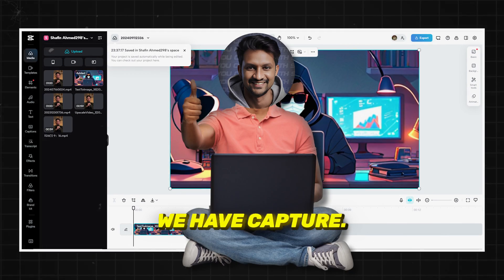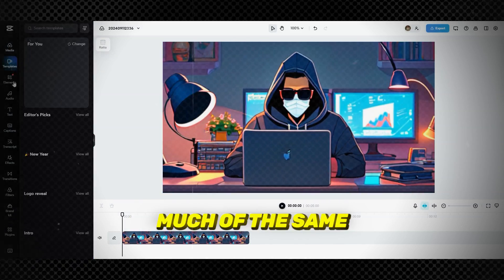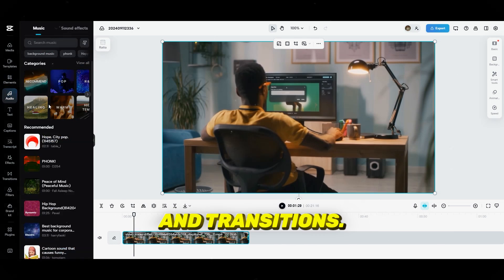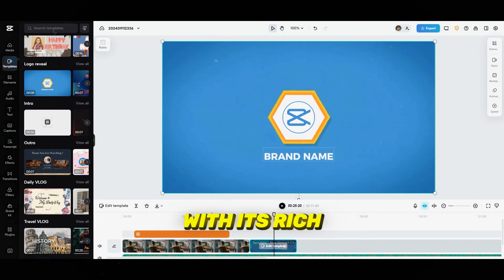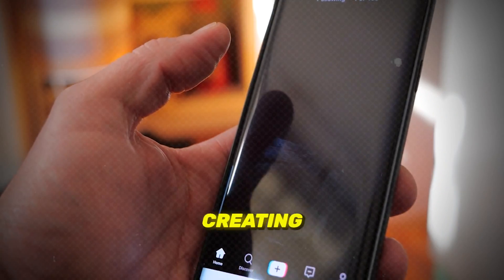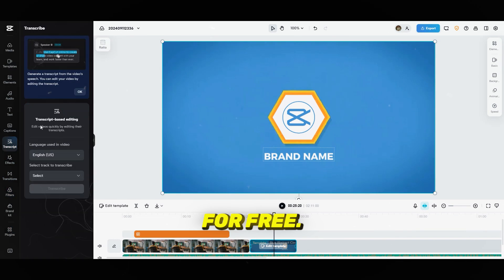At number 4, we have CapCut. Originally a mobile app, CapCut has expanded to a web-based platform that offers much of the same advanced functionality. It's incredibly user-friendly with tons of effects, filters, and transitions for any project. CapCut stands out with its rich template library, multi-layer editing tools, and the ability to add professional-level effects. Whether you're creating TikToks, YouTube videos, or short films, CapCut gives you the tools to create stunning content for free.